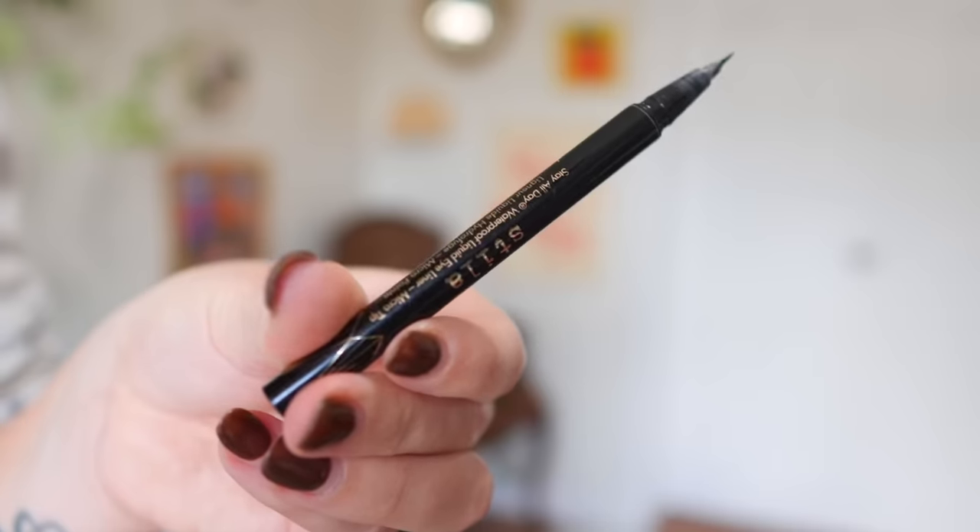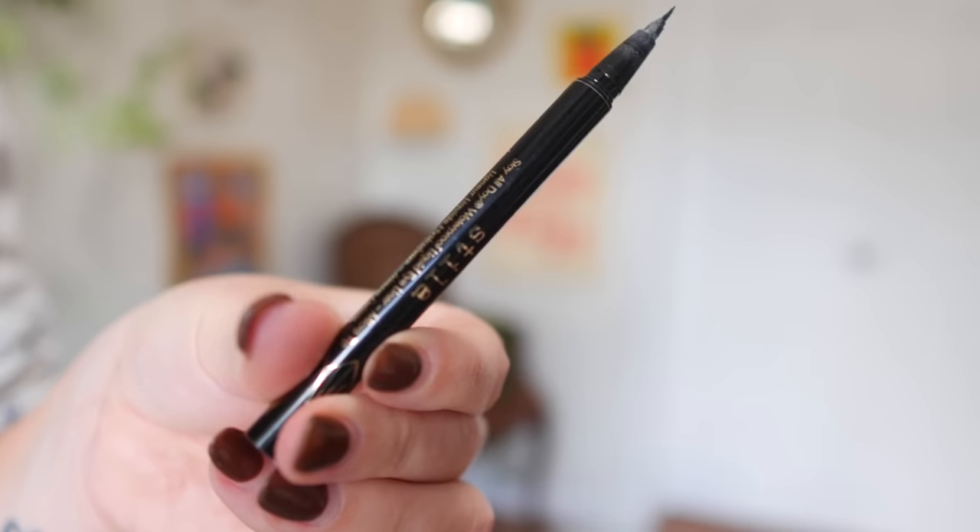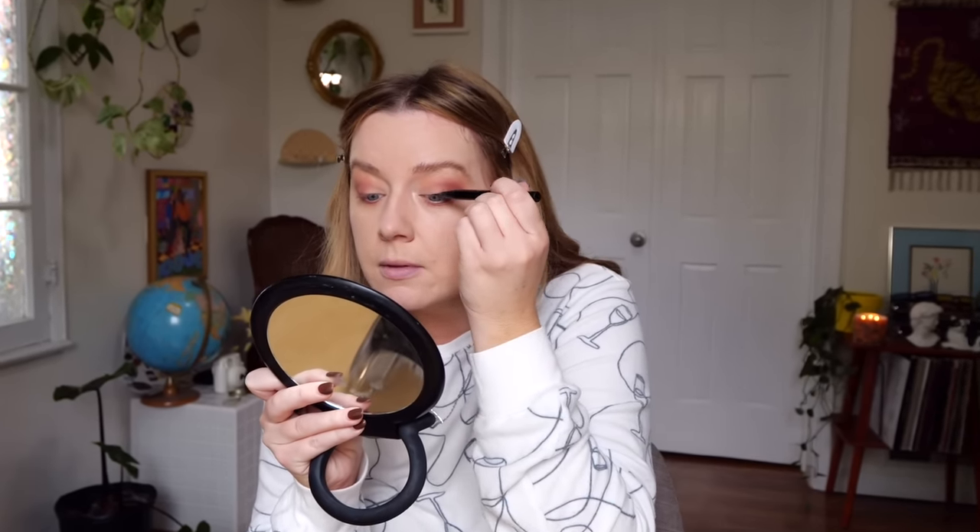I actually use the same eyeliner that I used back then. I have done my eyeliner with this eyeliner since probably 2008 — and it's the Stila Stay All Day Waterproof Liquid Eyeliner. Except now I use the micro tip one. They came out with a smaller felt tip and I love it. It stays on all day like it says. Because I've been doing it for so long it just feels second nature to me, genuinely just feels like a part of me. I am just a cat eye girl. It just hits every time. Still got it.